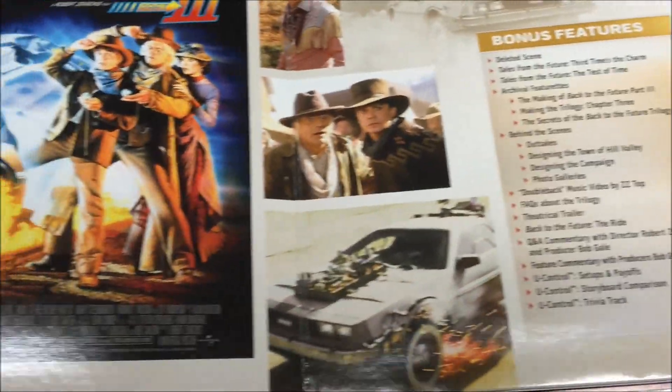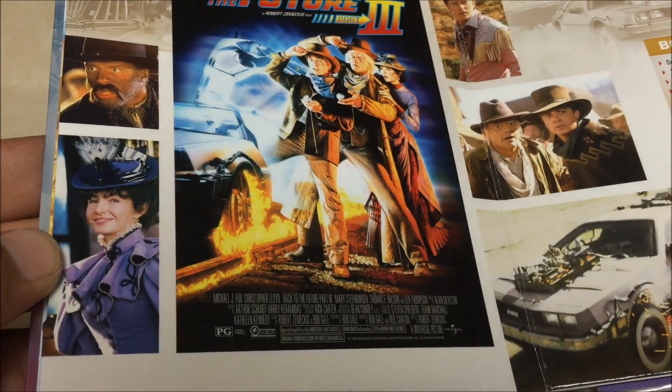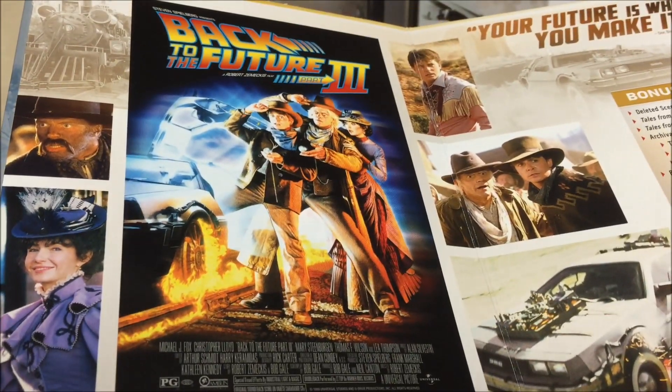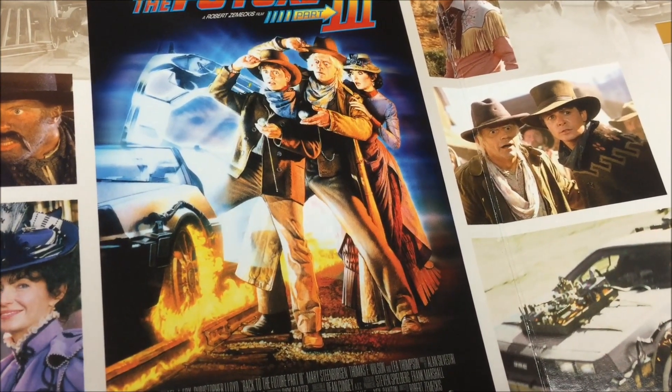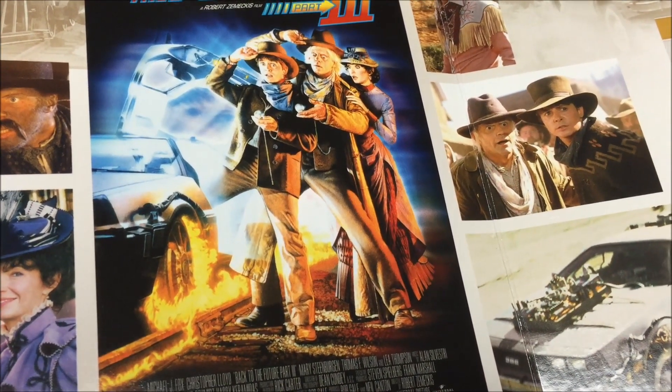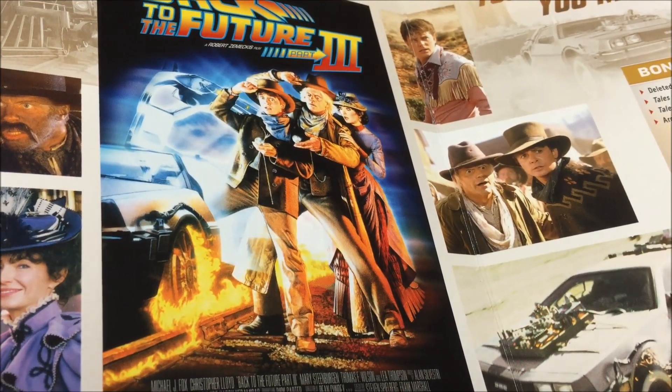They put a lot of work into this case for this trilogy. Then this is Back to the Future 3 — a hidden gem, in my opinion. A lot of people, for some reason, don't make this their favorite of the trilogy. I actually think — I know number two is my favorite — but the third one's really good.